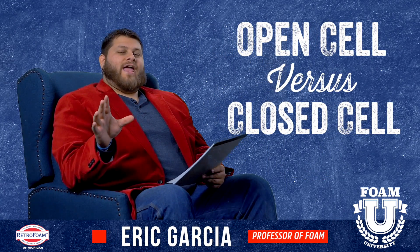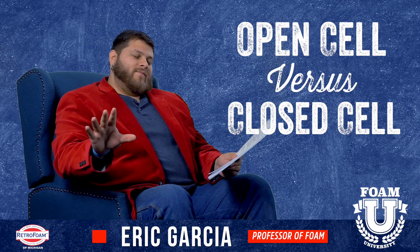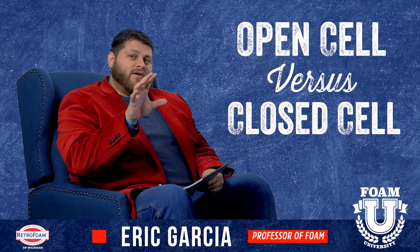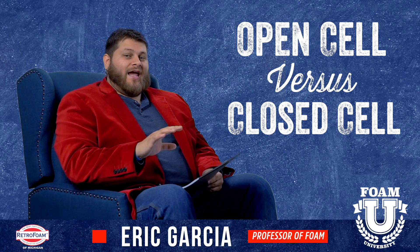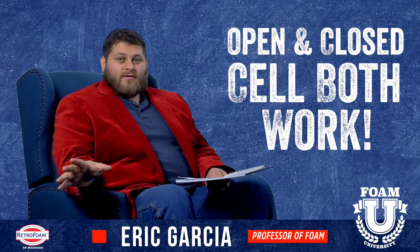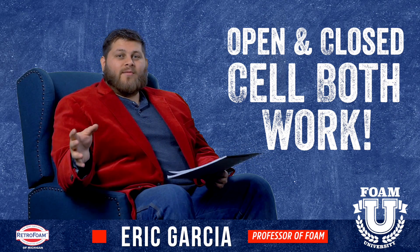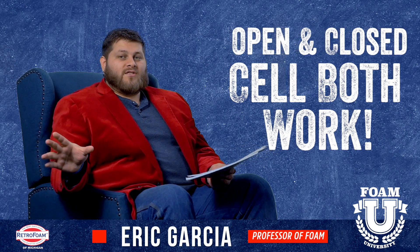Today we're going to settle the age-old debate: open-cell versus closed-cell. Well, we're not actually going to settle the debate, but I am going to talk about some pointers about open-cell and closed-cell, hopefully guide you in the right direction. At the end of the day, the simple answer is they both work. It's not that one's better than the other, but one may be more suitable for a specific application. Here are some broad strokes.